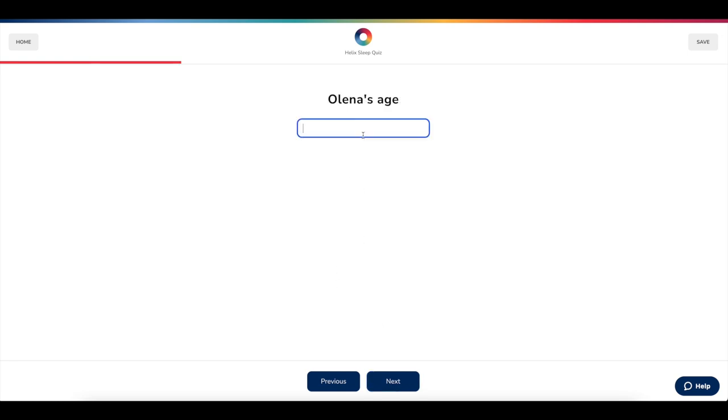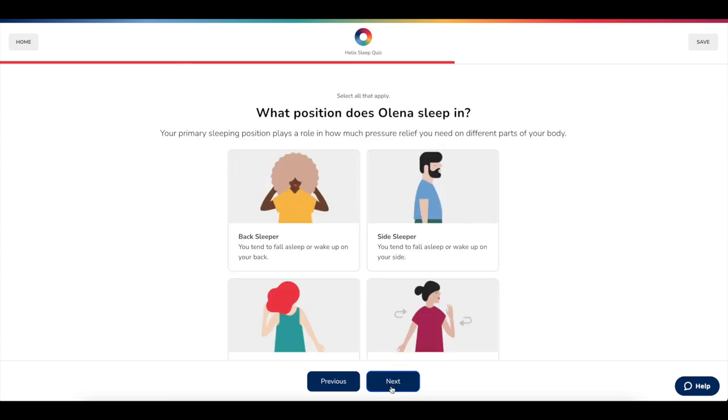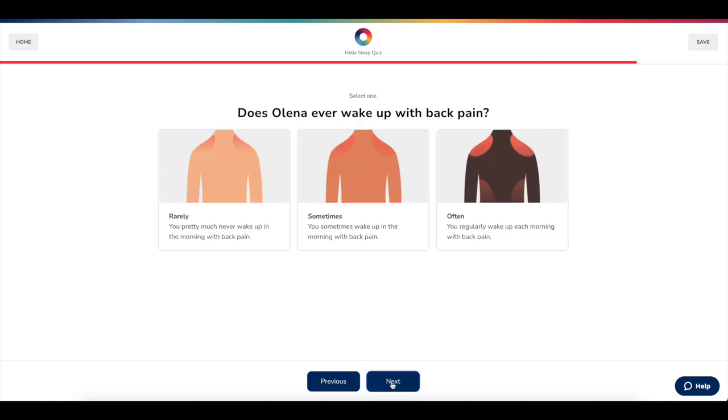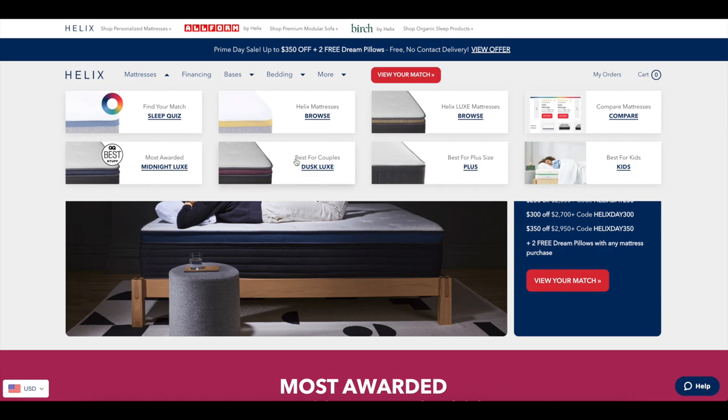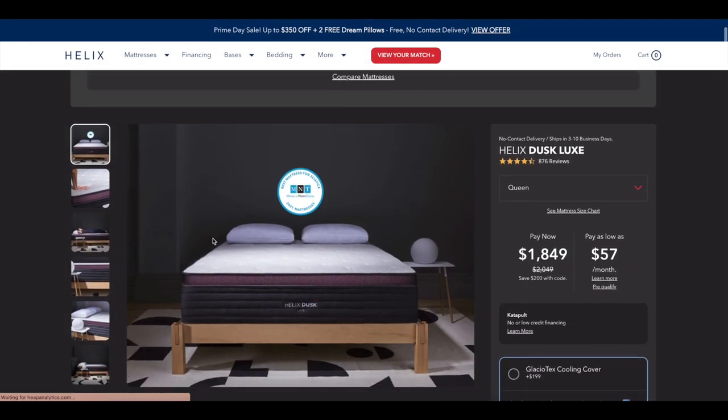This mattress has been amazing. I've been sleeping on it now since uploading this video and it's like a dream — the perfect mattress for me. They asked all the questions about whether I sleep on my back, my side, or my tummy. I'm very much a tummy and back sleeper, and so is my boyfriend. We also opted for the Glaciotex cooling cover, which has been amazing to keep the mattress cool and comfortable during the night.